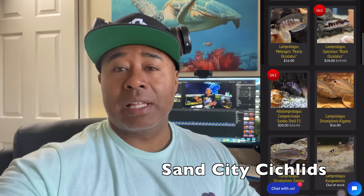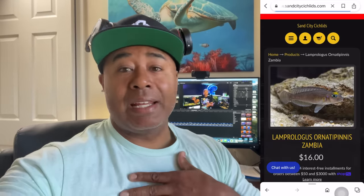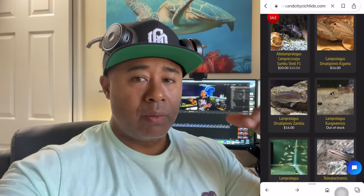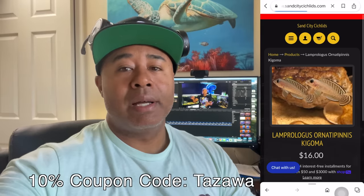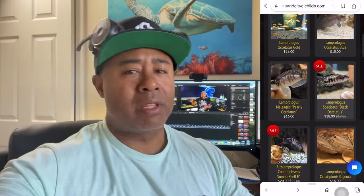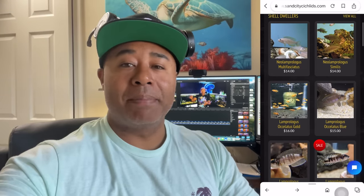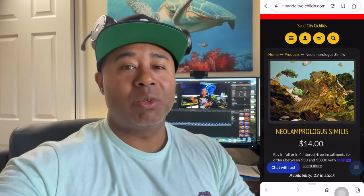I just wanted to jump in quickly while editing this video. I reached out to Sand City Cichlids — they had sent me fish before, actually the gold ocelotus I have. I mentioned I'd be screen recording their website to show people what shell dwellers are available, and they said they'd give you guys a discount. There's no affiliate or anything like that, but there is a link below — 10% off from Sand City Cichlids. They're really good at shipping, have good customer service, and I've worked with them before.